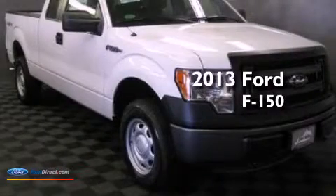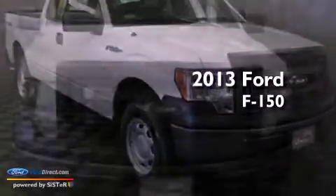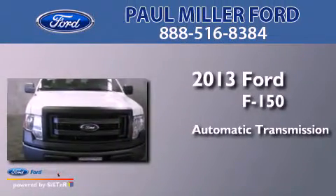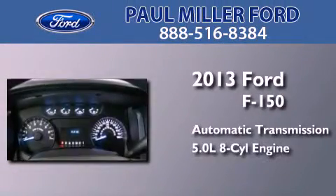This is a brand new 2013 Ford F-150. This truck has an automatic transmission and a 5.0L V8.